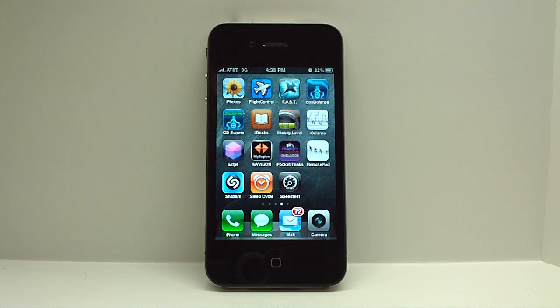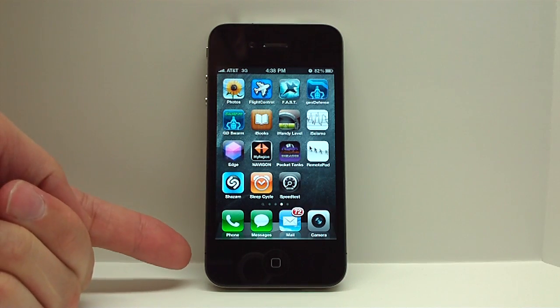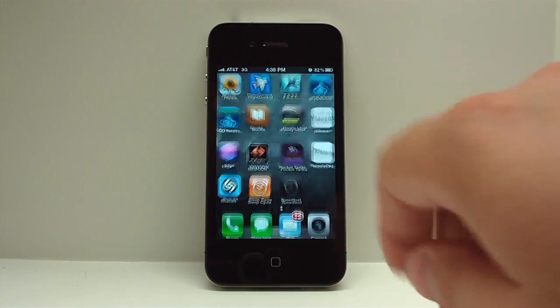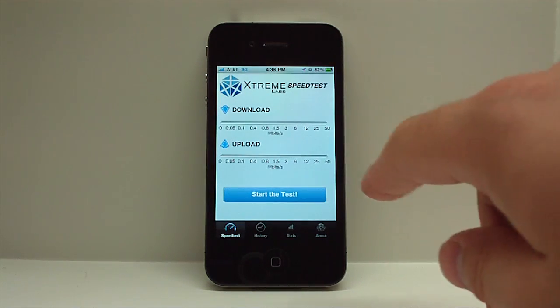So instead, how about we take a look at actual performance when you hold the phone in the non-Apple-sanctioned way — that is, bridging the two antenna portions right here. First, let's run a control. Start test.